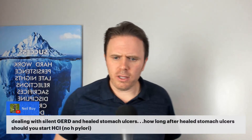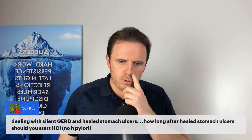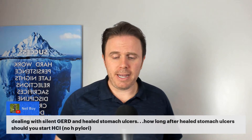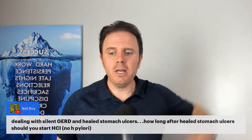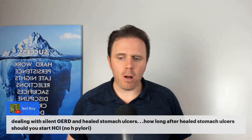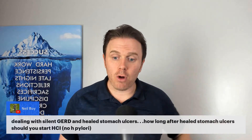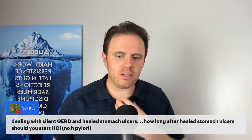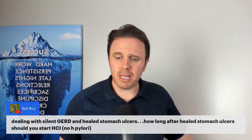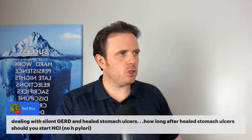Dealing with silent GERD and healed stomach ulcers — how long after healing should you start HCL with no H. pylori? It depends. If you feel good and there are no issues at all, just start with the smallest amount of acid — like an eighth of a teaspoon of ACV or lemon juice — and work your way up. As long as you don't feel it and can get up to one tablespoon or more, then you can move to the HCL. Just take it in the middle of the meal so food is already coating the intestinal tract and the acid doesn't lean against raw mucosa. Silent reflux — laryngeal pharyngeal reflux — is where reflux hits the vocal cords but you don't feel it the same way.